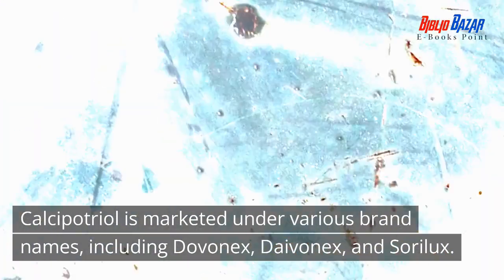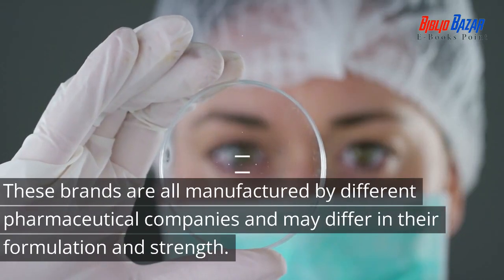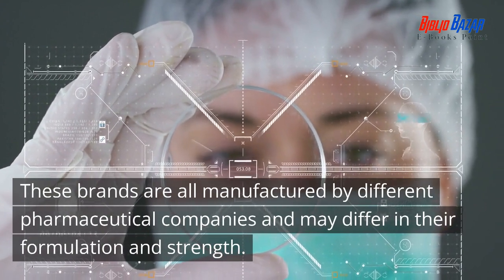Calcipotriol is marketed under various brand names, including Dovinex, Davinex, and Soralux. These brands are all manufactured by different pharmaceutical companies and may differ in their formulation and strength.